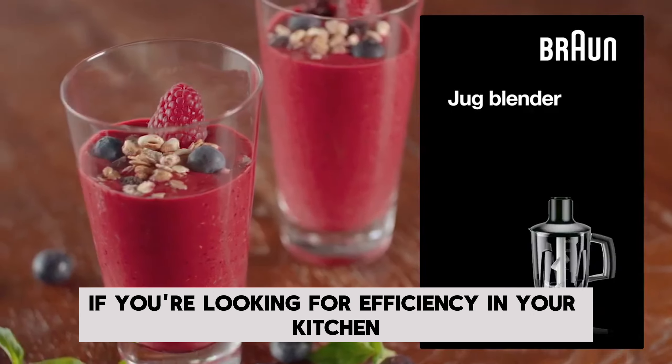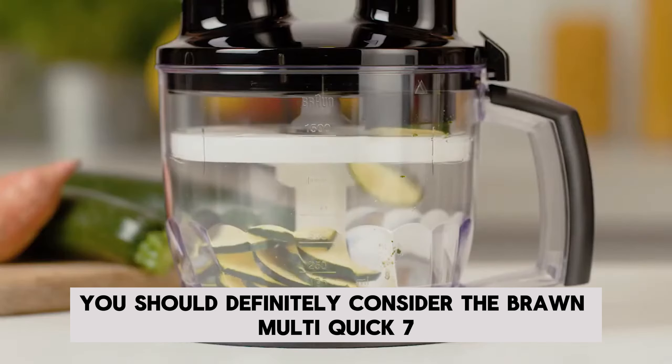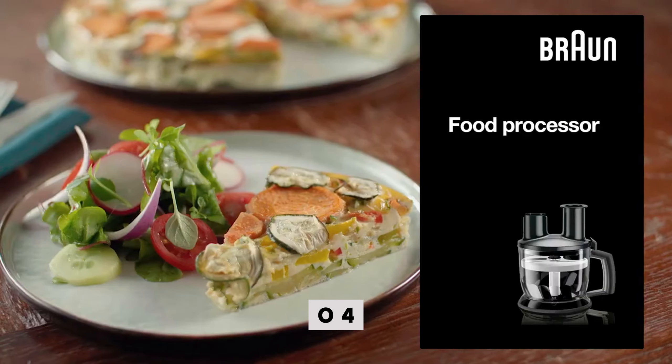Looking at user reviews, the set is praised for its practicality and suitability for daily use. It is considered an ideal option for preparing soup or quickly chopping ingredients. If you are looking for efficiency in your kitchen, you should definitely consider the Braun Multi-Quick 7045X.